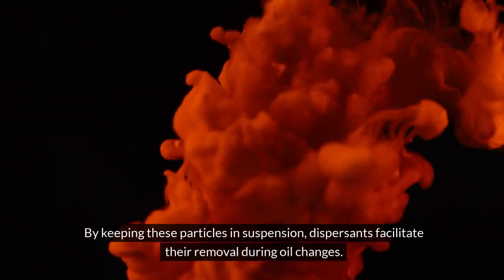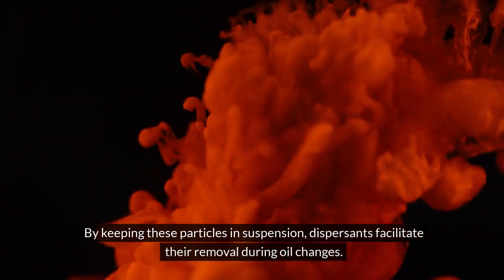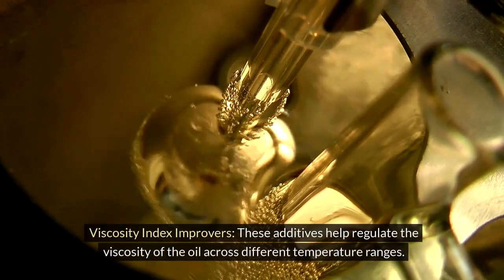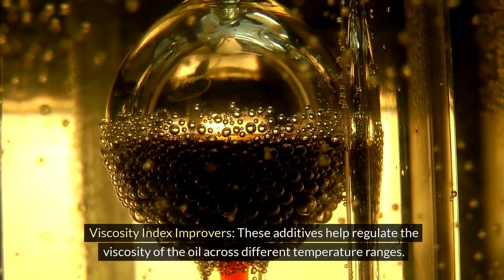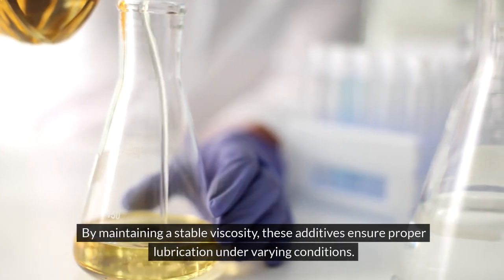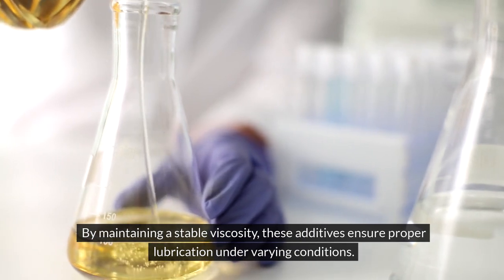By keeping these particles in suspension, dispersants facilitate their removal during oil changes. Viscosity Index Improvers help regulate the viscosity of the oil across different temperature ranges. By maintaining a stable viscosity, these additives ensure proper lubrication under varying conditions.